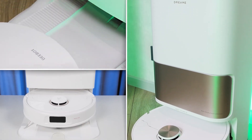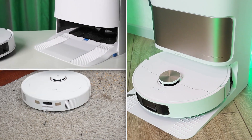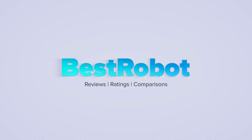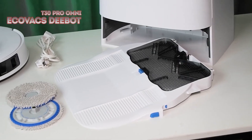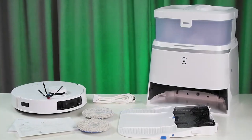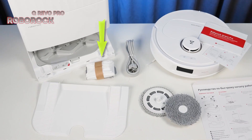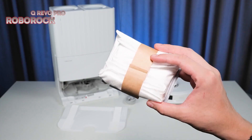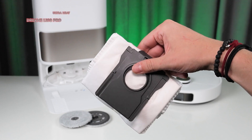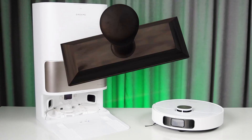When it comes to accessories, the T30 Pro Omni is a minimalist's dream — it only includes what's absolutely necessary to get the robot running. The Qrevo Pro at least offers a spare dust bag, but the Pro Ultra Heat is a real generosity show, including a dust bag, a brush for maintenance, and a bottle of detergent. The winner in this category is clear.